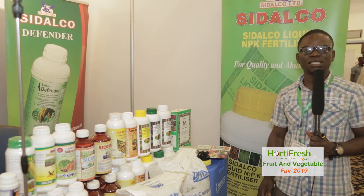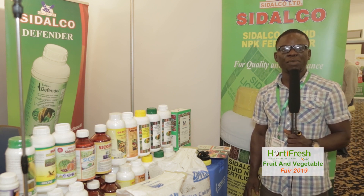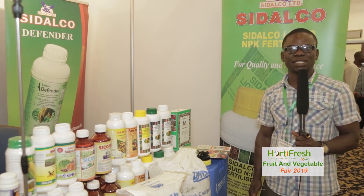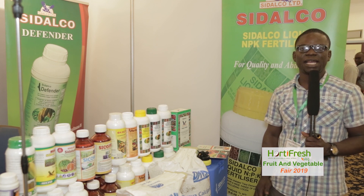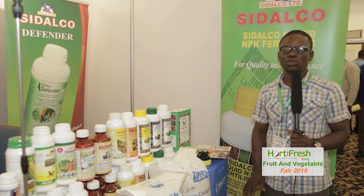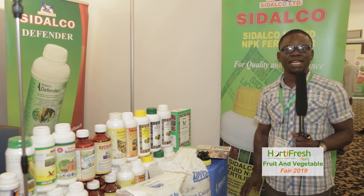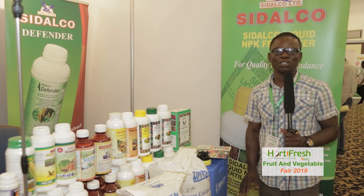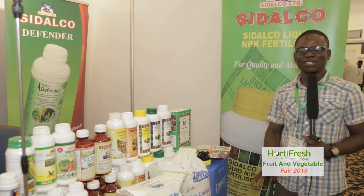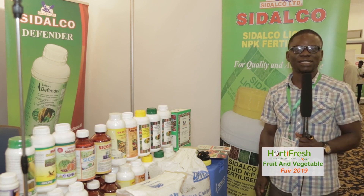We also have nicosulfuron — our product is called Cedar Nicol — which is used for maize. Two to three weeks after planting, you can use it and it will weed every aspect and leave your maize. We also have Cedar Lid, which is selective for broader leaves. We have electrical and manual type machines. These are the various products we have for Sidako Ghana Limited.